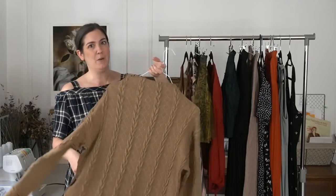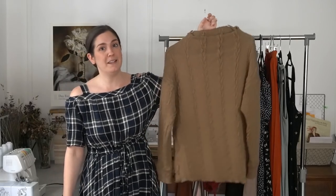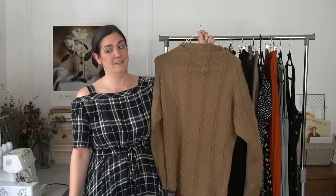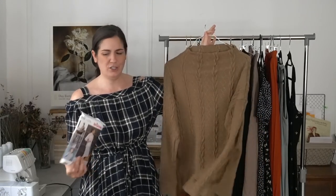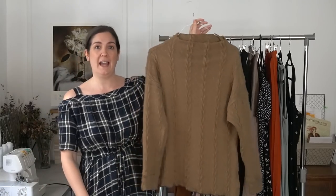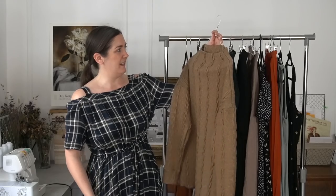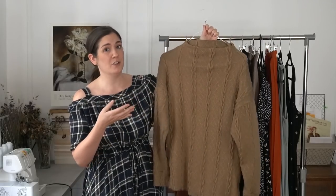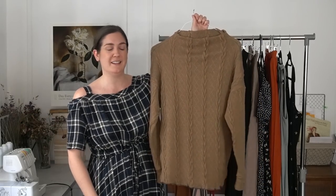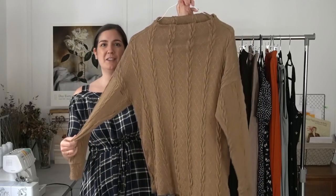So the first make that I consider one of my worst of 2020 is this Simplicity toaster sweater. Let me just start by saying it is not because of the pattern. Simplicity 8529 is one of my most made patterns — I'm pretty sure this is the sixth time I've made it. I love the pattern. The problem is the fabric. I fell in love with this fabric for obvious reasons. The color is gorgeous; it's so hard to find camel colored fabric. I love the look of it and the cable knit really sold me on this — I think it's so beautiful.